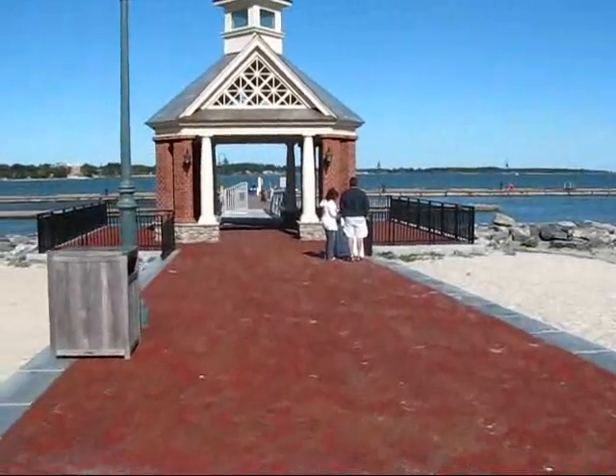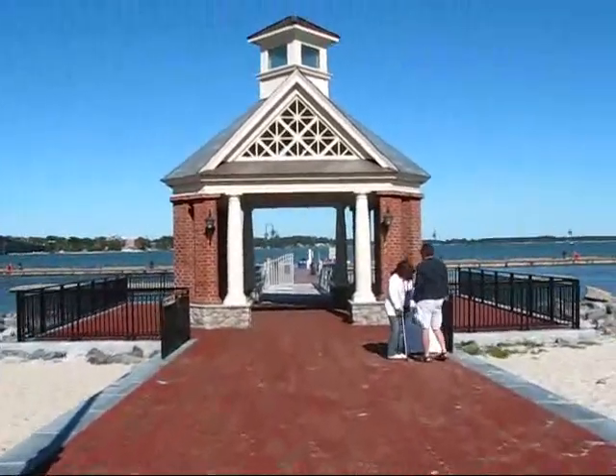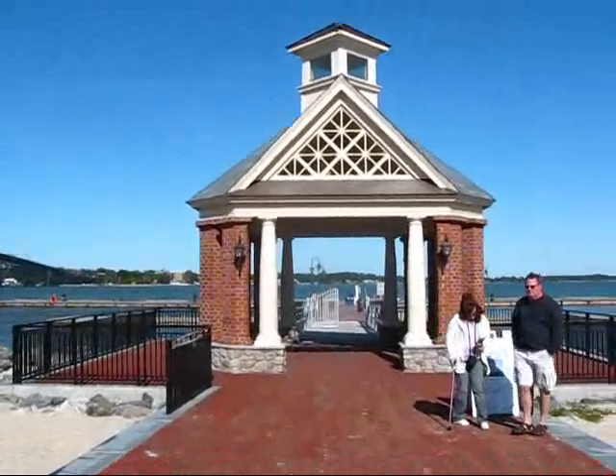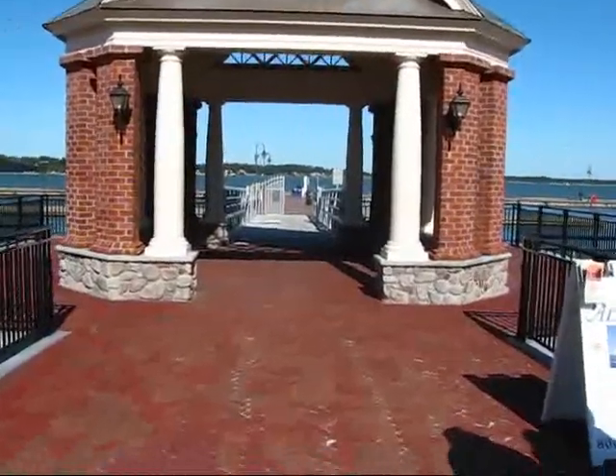Let's see what's in the front here — one of the important historical battles of the American Revolution. The American Revolutionary War was fought here, correct? Yes.